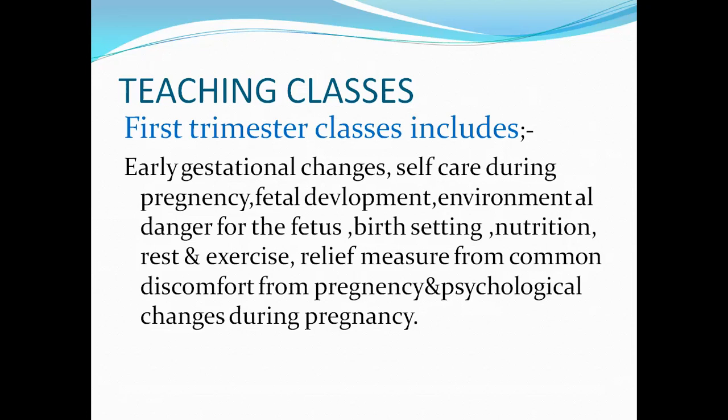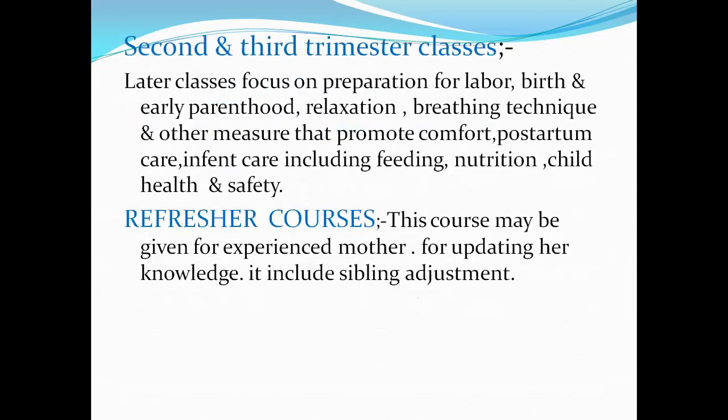They also teach about physiological changes during pregnancy so that mothers can accept these changes, especially in the first trimester — for example, chloasma (pigmentation on the face, cheeks, forehead, and nose), weight increase, nausea, and vomiting. In the last trimester there can be restlessness and sleeping difficulties, especially as the baby becomes more active. There are many things they teach the female so that she can accept all these changes.